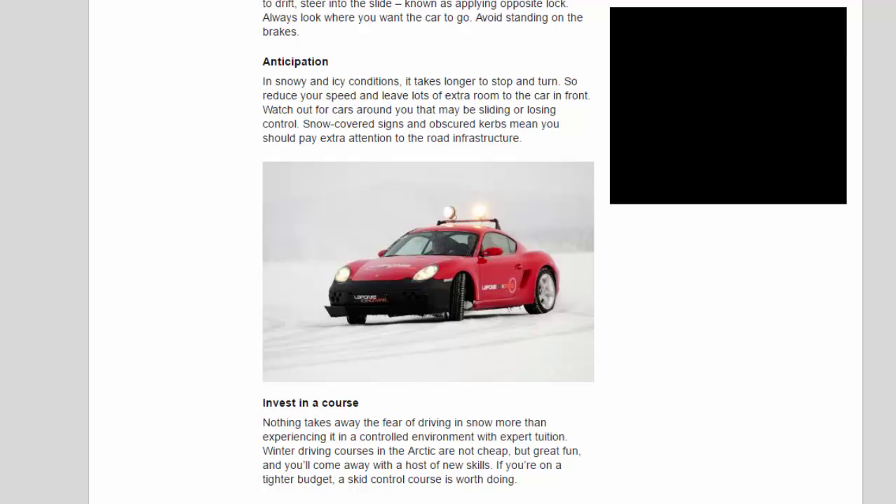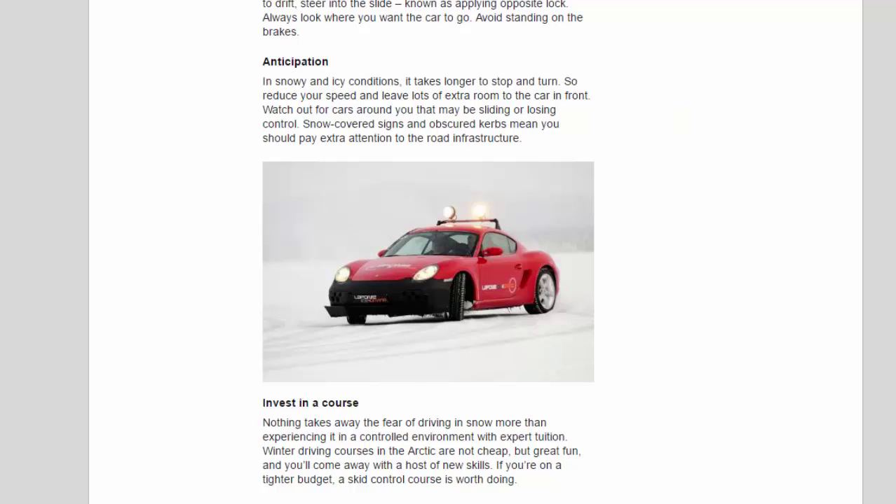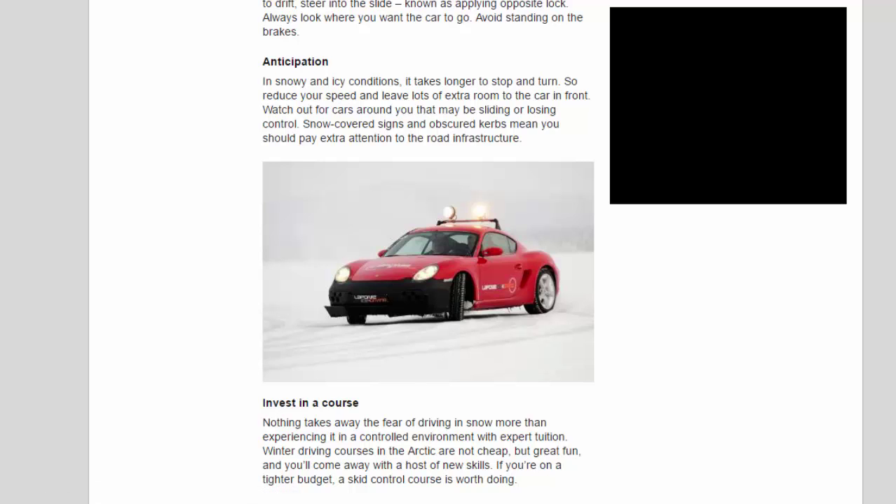Invest in a course. Nothing takes away the fear of driving in snow more than experiencing it in a controlled environment with expert tuition. Winter driving courses in the Arctic are not cheap but great fun, and you will come away with a host of new skills. If you're on a tighter budget, a skid control course is worth doing.